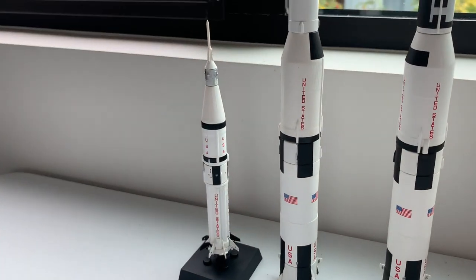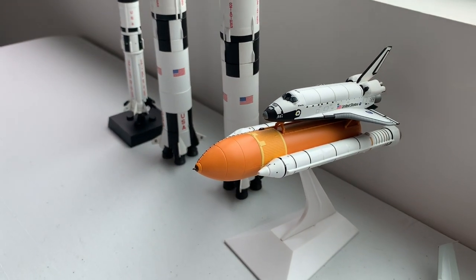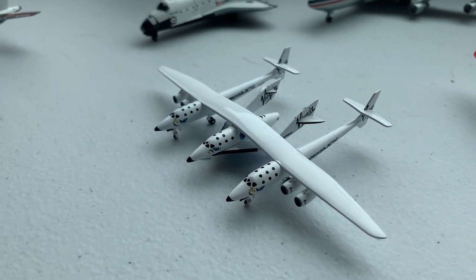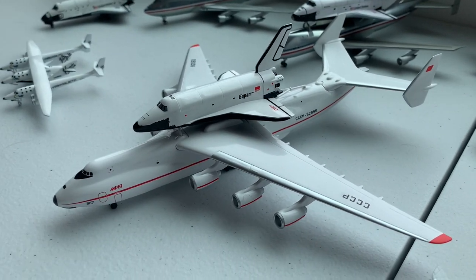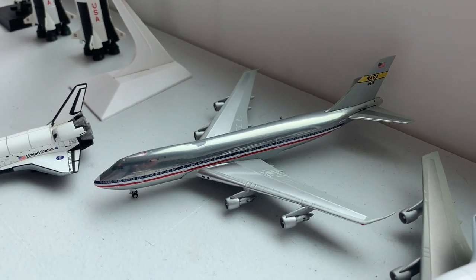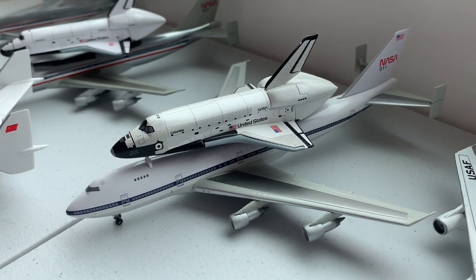Moving on to space, we have Saturn 1B and two Saturn 5s, one from Apollo and one from Skylab, as well as the Space Shuttle with solid rocket boosters and fuel tank. We have the Space Shuttle with the landing gear configuration. We have the Spaceship 2 from Virgin Galactic, then we have the Antonov AN-225 with the Buran, and some NASA 747s. We have the 747 as it was delivered to NASA before conversion, followed by the original Shuttle Carrier as well as the later Shuttle Carrier scheme.